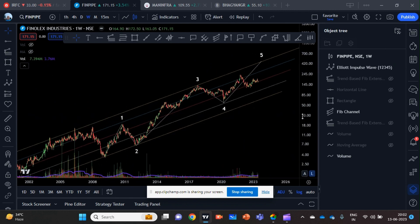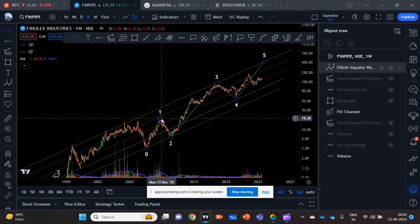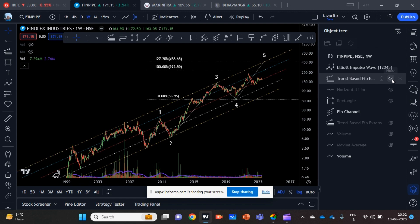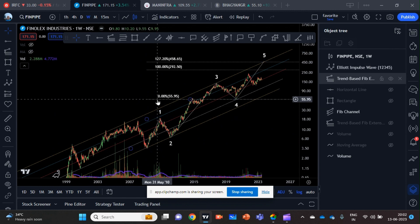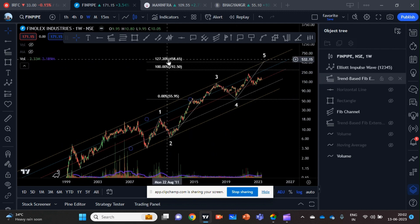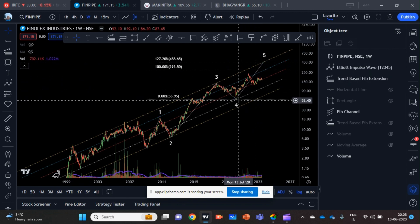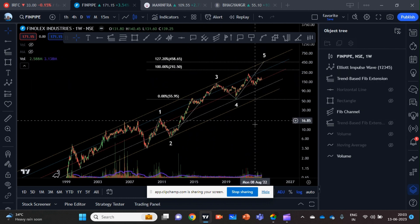To find the target, the Elliott guideline says the fifth wave will be a minimum of 100%, and sometimes it can be 127.2% or even 161.8%. Using the Fibonacci extension — I measured the length of the first wave and applied it from the low point of the fourth wave. We can see that 100% comes to 292 and 127.2% comes to 458, which cuts the top line. So I am assuming the fifth wave will go up to 127.2%, which is 458 — that is my target.